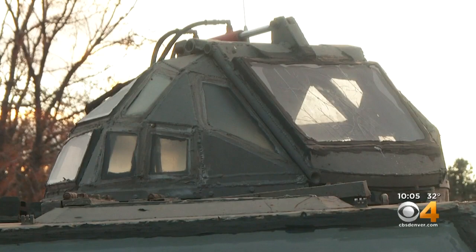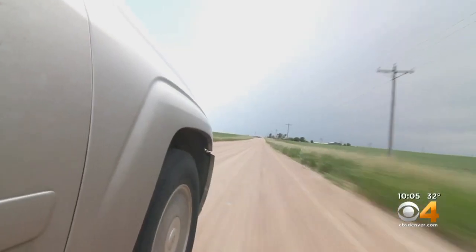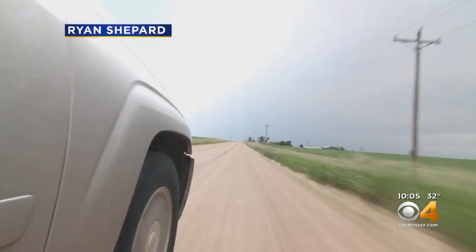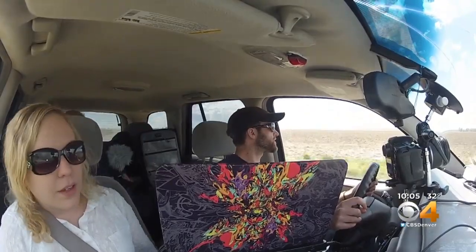One of his first jobs was as a production assistant for an IMAX film using the vehicle. He still remembers when he first went after the weather while studying to be a pilot. They took him along storm chasing and he got hooked.